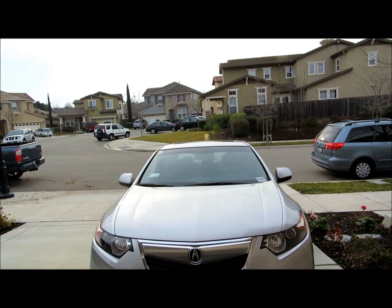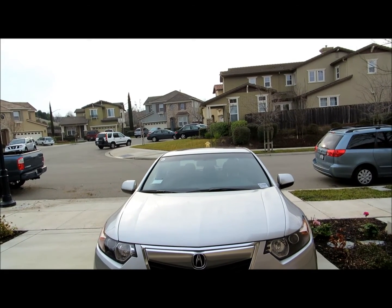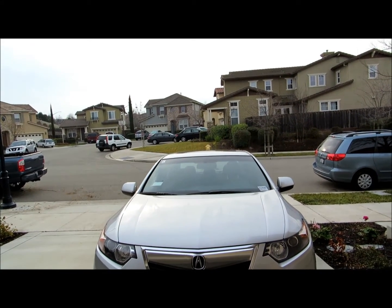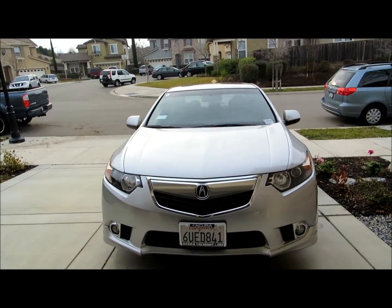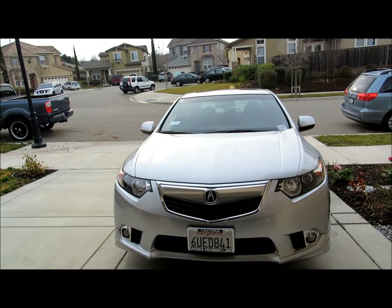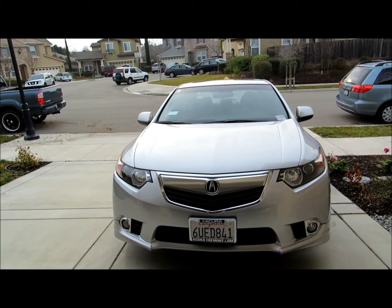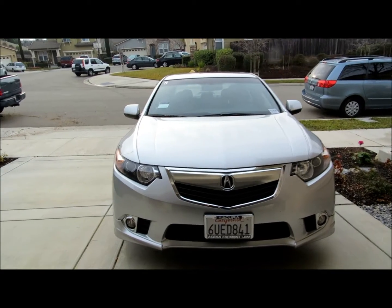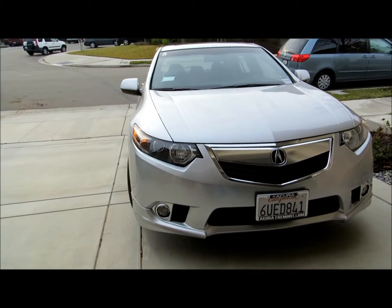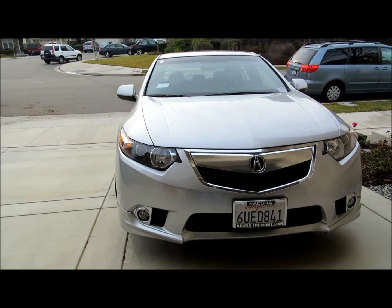Hi everybody, welcome to the video surprise of the day. Today I have a 2012 Acura TSX Special Edition. I have this as a rental because my MDX is in the shop, so I thought I'd give you a tour of how it looks. First of all, this is the front, and the special edition has special items which I'm going to highlight in the description.